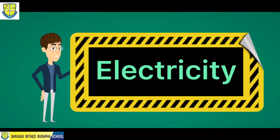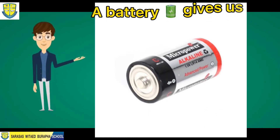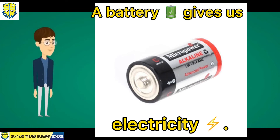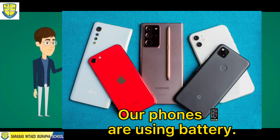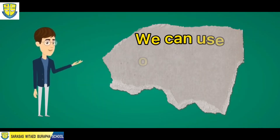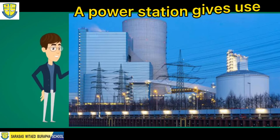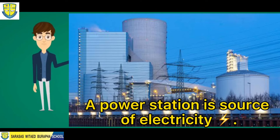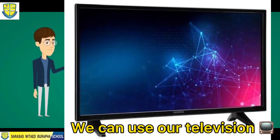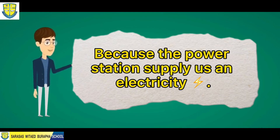And lastly, we have electricity. For example, a battery — a battery gives us electricity and is a source of electricity. Just like our phones; our phones use a battery, and we can use our phones because the battery has electricity stored in it. We also have a power station. A power station gives us electricity and is a source of electricity. We can use our televisions at home and charge our phones because the power station supplies us electricity.